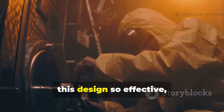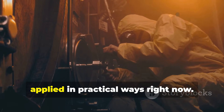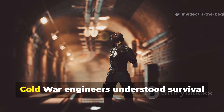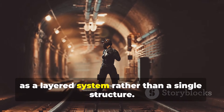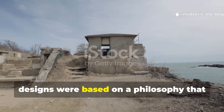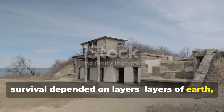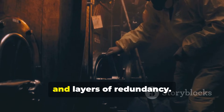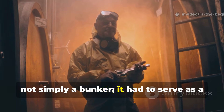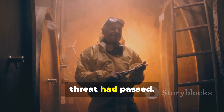Now let's move straight into what made this design so effective, why it remains unmatched, and how the principles behind it can be applied in practical ways right now. Cold War engineers understood survival as a layered system rather than a single structure. The most successful Cold War shelter designs were based on a philosophy that survival depended on layers — layers of earth, layers of reinforced material, layers of airflow, and layers of redundancy. Governments realised that a shelter was not simply a bunker. It had to serve as a controlled environment capable of protecting life long after the initial threat had passed.